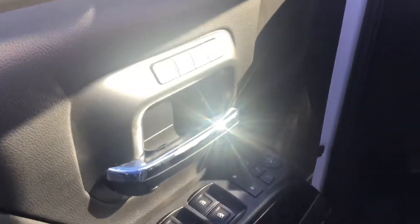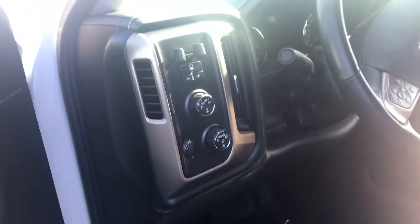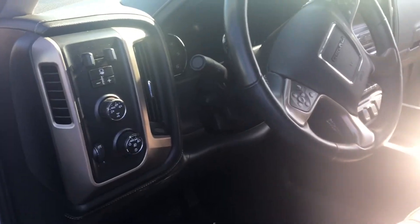You are going to have the memory seats, power mirrors, power folding mirrors, window locks, and the integrated trailer and brake.